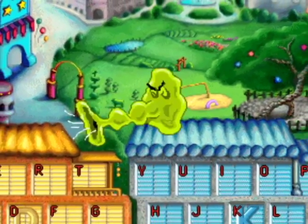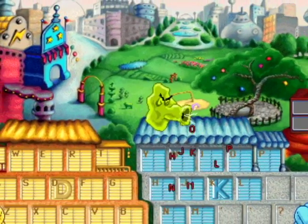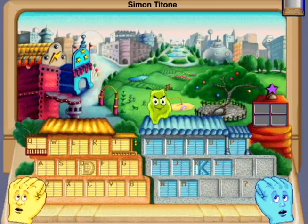There's this tribe of storytellers who live inside your computer, and they live in two houses — one for the left hand, one for the right hand; one is yellow, one is blue.